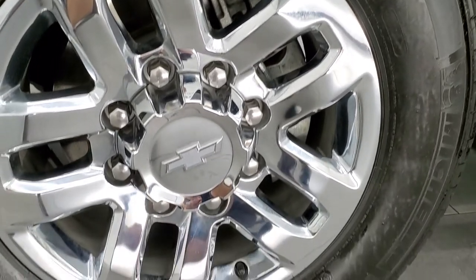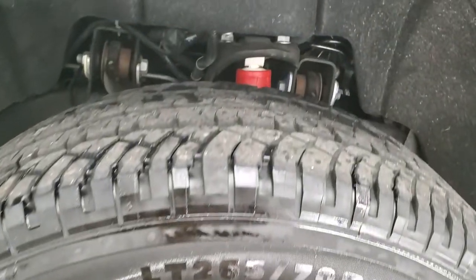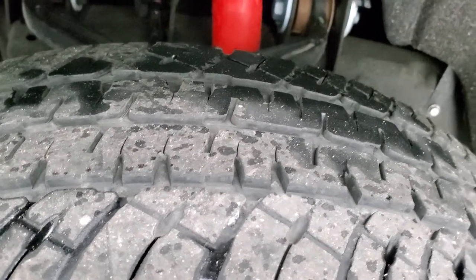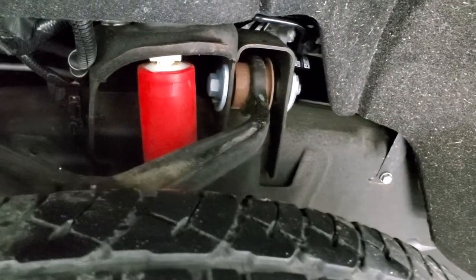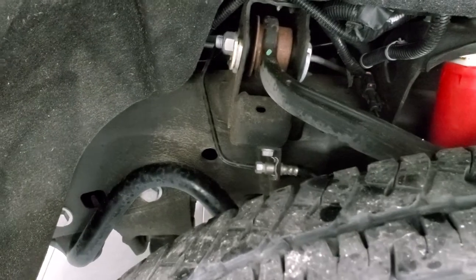This one comes with the 18 inch chromed alloy rims and it has Michelin LTX AT tires. These are LT265 70R18s and they have right around half the tread left on them. This one does have the Z71 off-road suspension package which gives you those red Rancho shocks there.